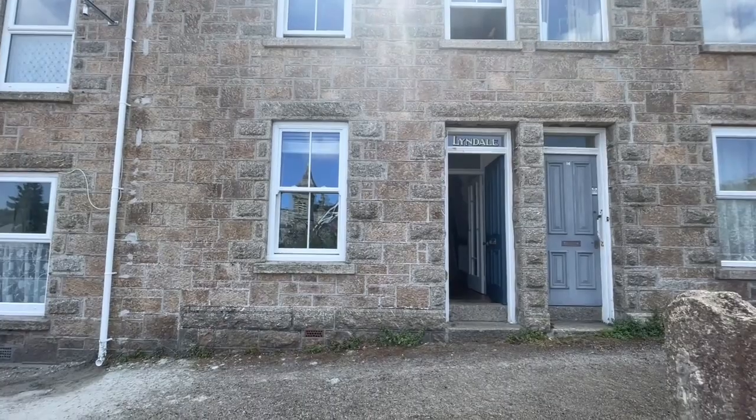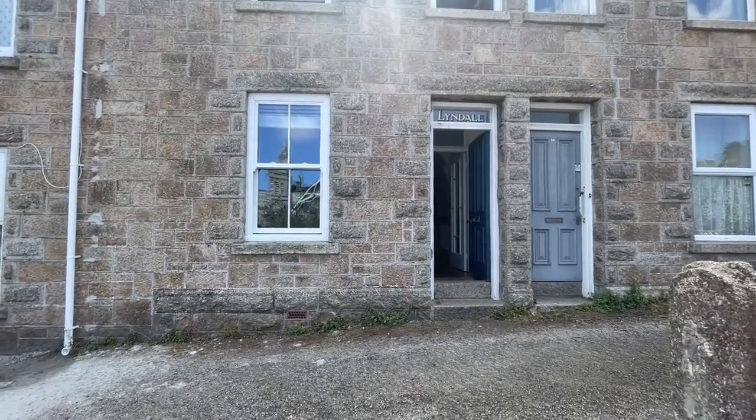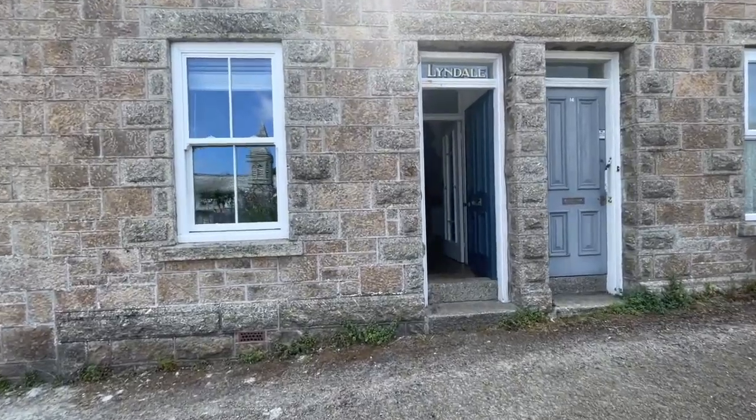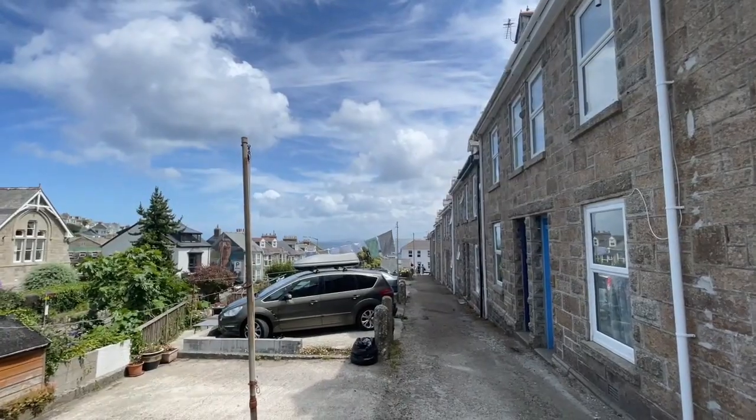We're going to have a quick look today at this cracking little three-bedroom terrace property in Snives. It's on Tremlith Terrace. For those of you who don't know the town, we have access down that way right into the centre of Snives. You can just see in the distance the sea.